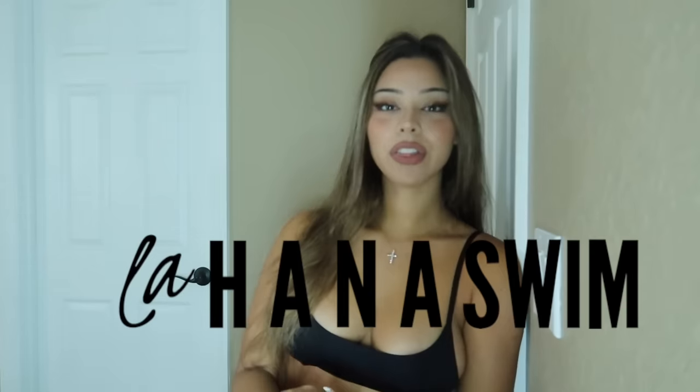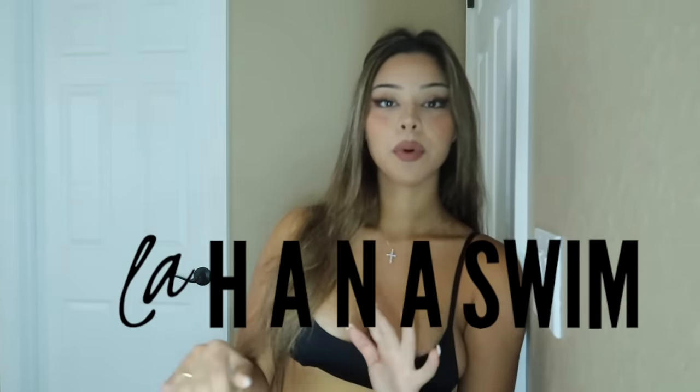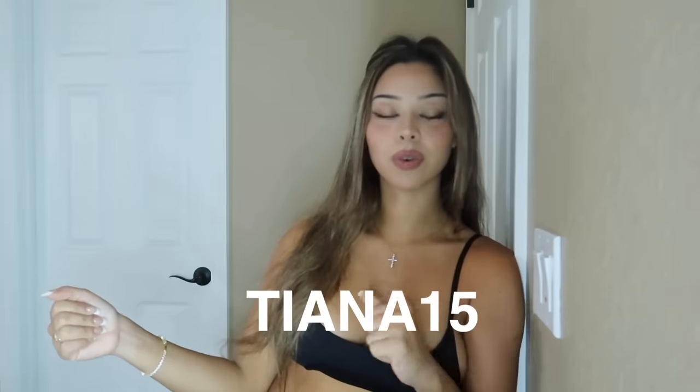Hi guys, welcome back to my channel! Today I have another try-on haul for you — it's Lahana Swimwear. Everything in this try-on haul is live and ready on their website; before it wasn't, but now everything is live. They have tons of things to choose from — this is their new collection. You can use my code TIANA15 for 15% off.